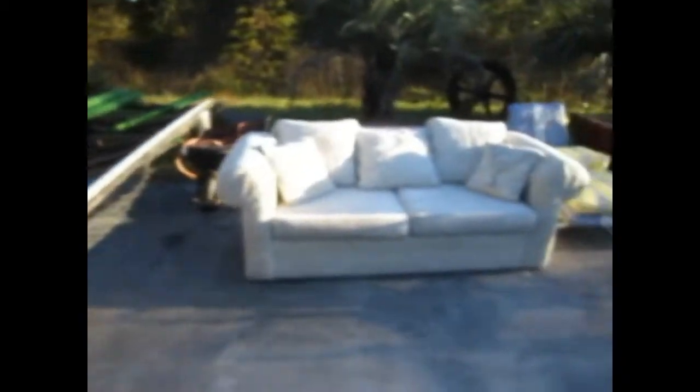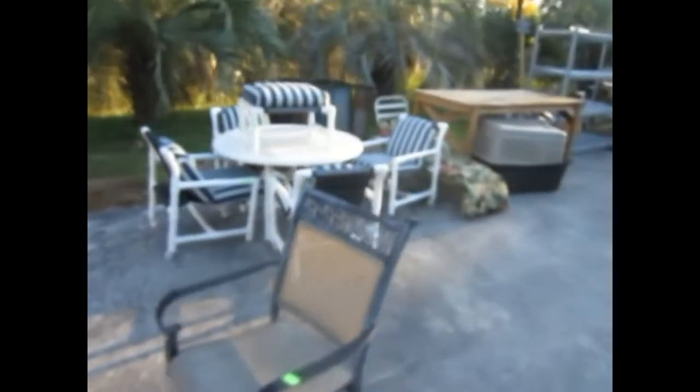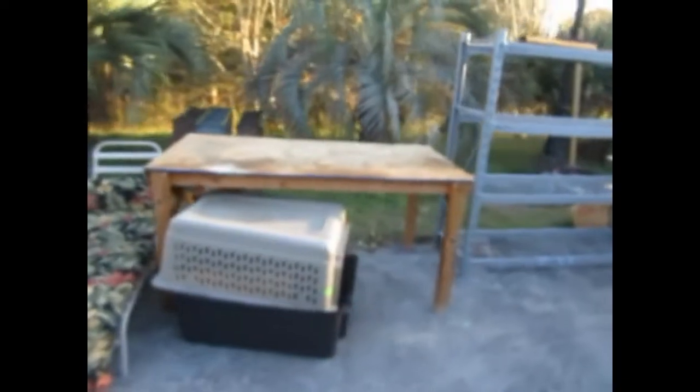We've got an electric gate right there, chain-link fence on a nice galvanized gate, a wheelbarrow, bicycle with spiders on there, beautiful sofa coming in here. We've got some patio chairs — a nice little set of two. You've got a PVC table, four chairs, and a little ottoman. There's a dog crate too.